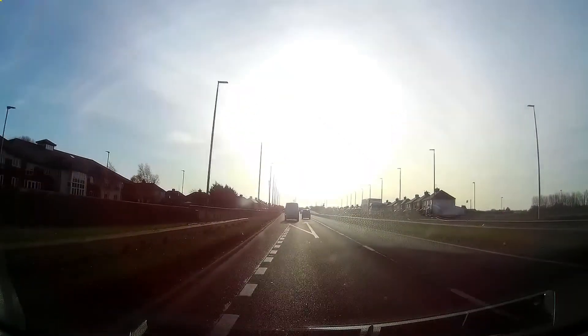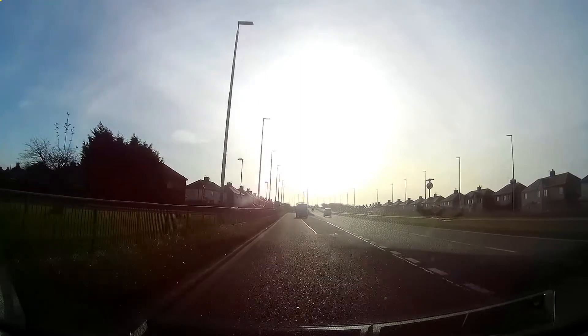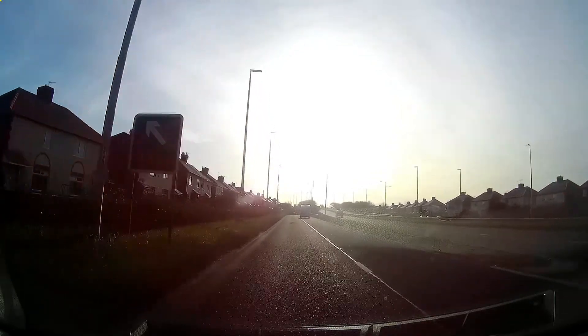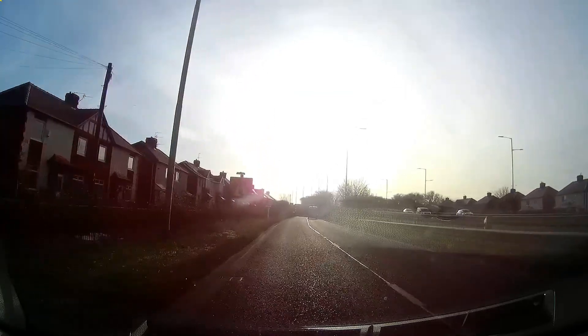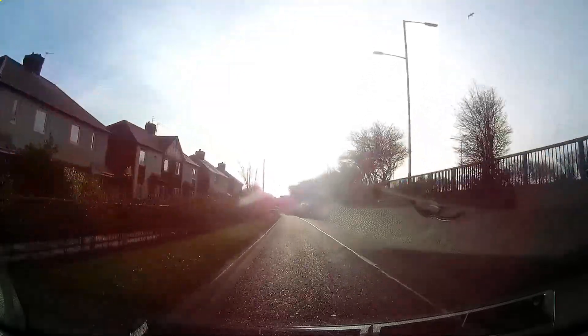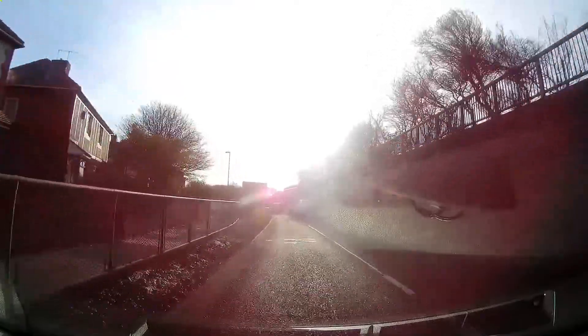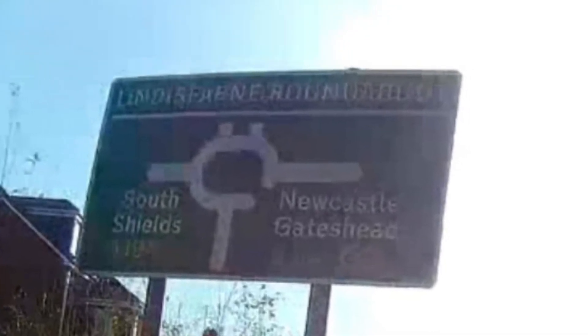Leaving the A19 at the next roundabout, we're going to turn right onto the A194. Normally you'd be thinking stay in the right-hand lane, but there's a reason why it's easier staying in the left-hand lane when turning right here, approaching the junction turning right towards Newcastle and Gateshead.